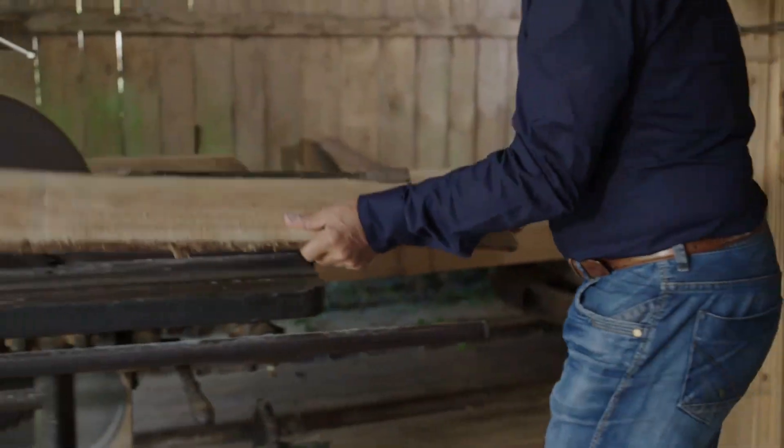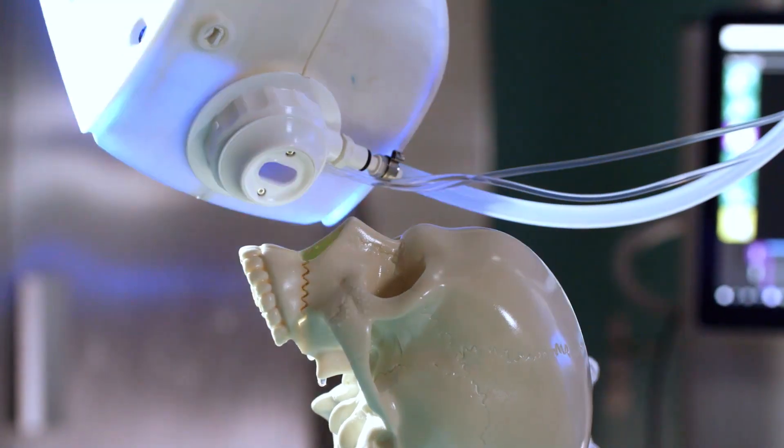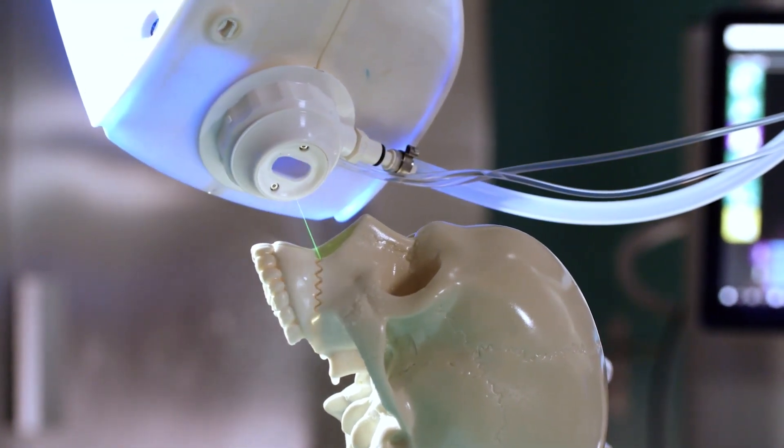Could there be orthopedic and neurosurgery without drills, saws, burrs, heat, wear and bone debris? AOT is driven by innovation. We laser bone.